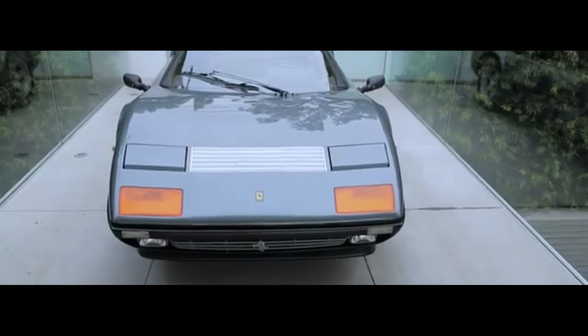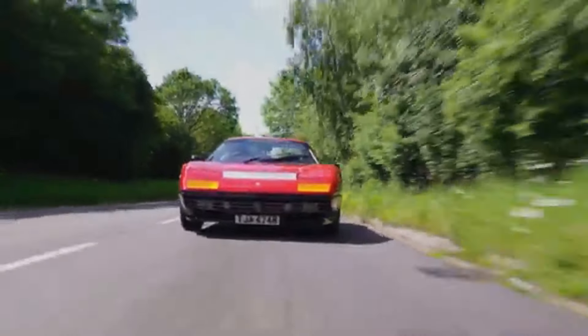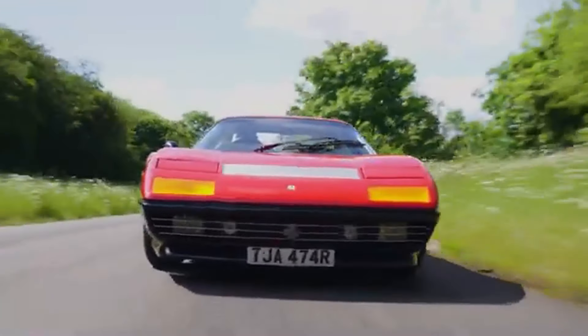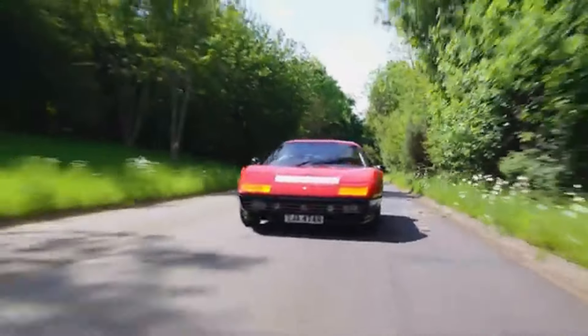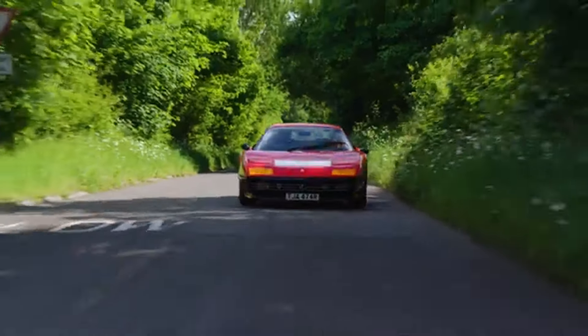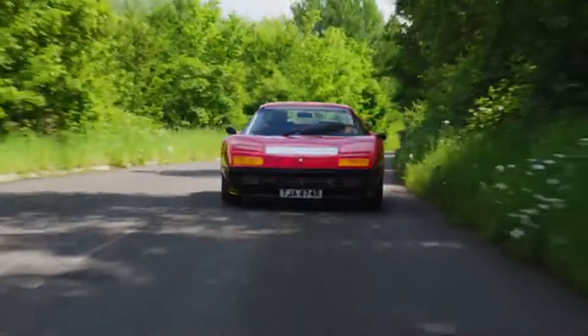wide and aggressive stance. Its wedge-shaped profile, pop-up headlights and clean angular lines scream 1970s, yet they've aged like fine wine. From the sharply sloping nose with retractable headlights to the signature black lower body line and distinctive louvered engine cover, every detail hints at the power within.